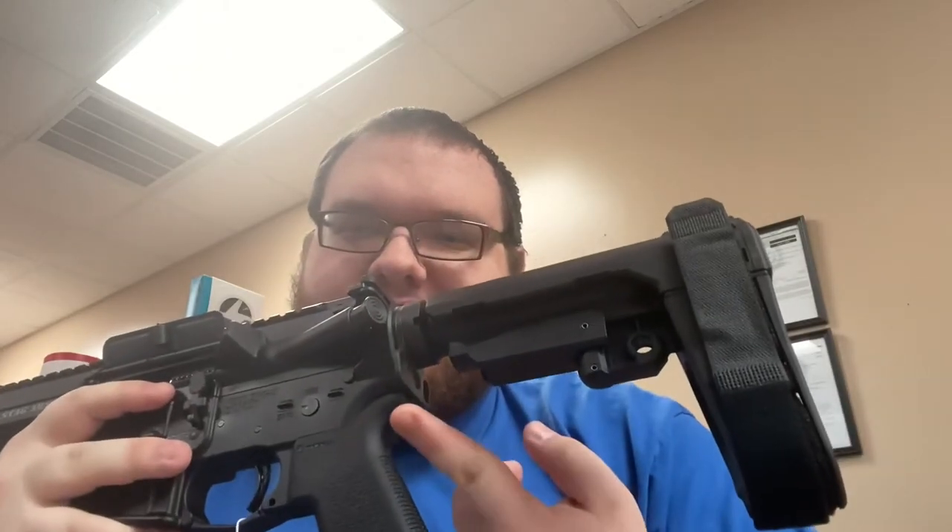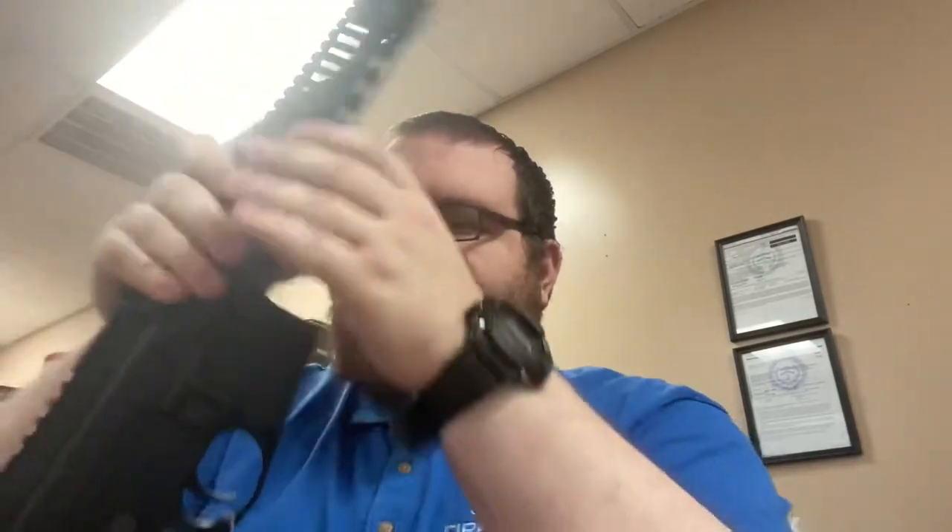Other than that, everything is pretty standard on this. This one comes with the SBA-3 pistol brace — legal as far as we're concerned for the moment. It has the ambidextrous sling attachment on both sides. If you notice on the safety, it's on the left side but not on the right side, so that's a left-handed only safety, not ambidextrous. Magpul grip, standard charging handle — your charging handle is still on the same side, not the opposite side. You can get ambidextrous parts that will work with these as well, and they're not specific to left-hand.